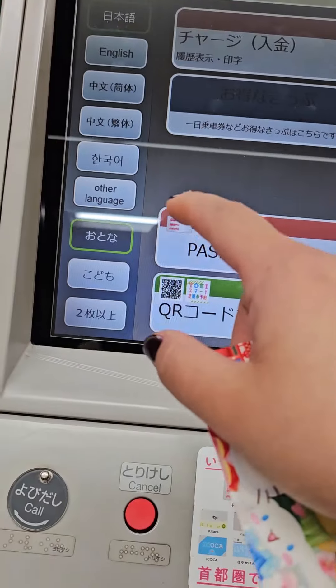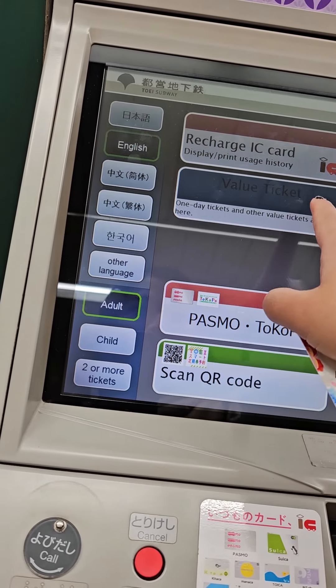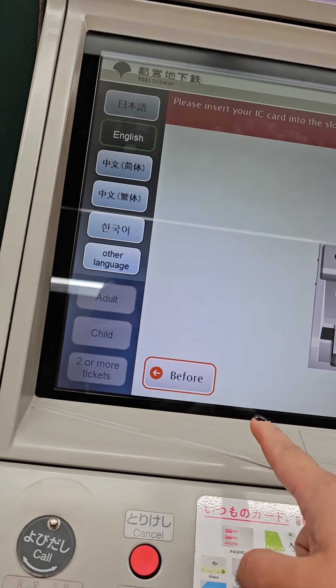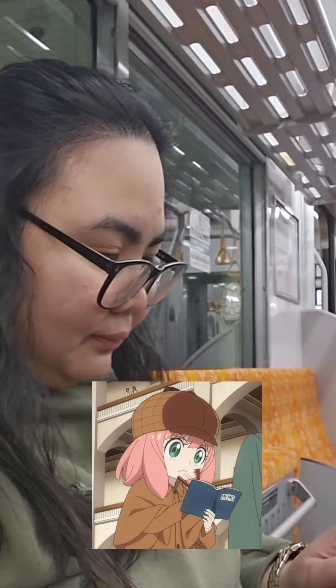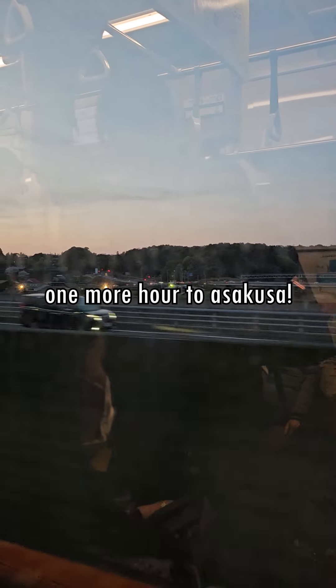If you have an iPhone, even better — you can simply add it to your wallet and tap your phone. You'll also be able to recharge it from there instead of going to the kiosk at train stations. That's the TLDR version of IC cards. There's a lot of changing information with all the tourism happening in Japan, so I still recommend checking which IC cards are available to you at the time of your trip. Follow that general guideline, do a quick search on official websites, and you should be good to go.